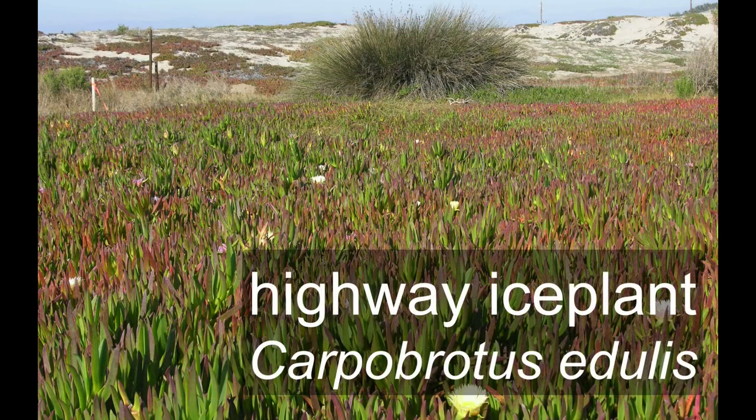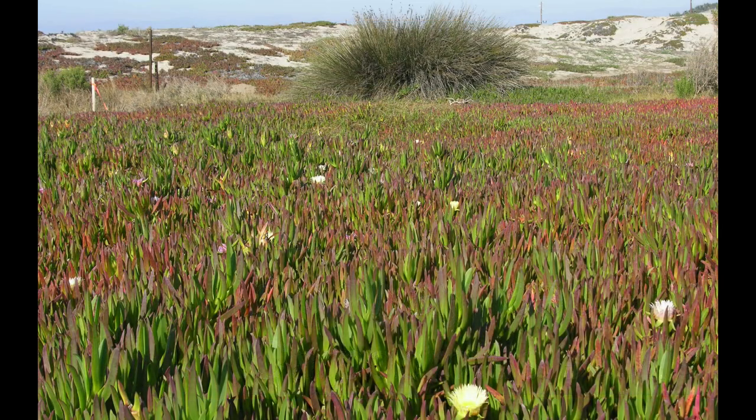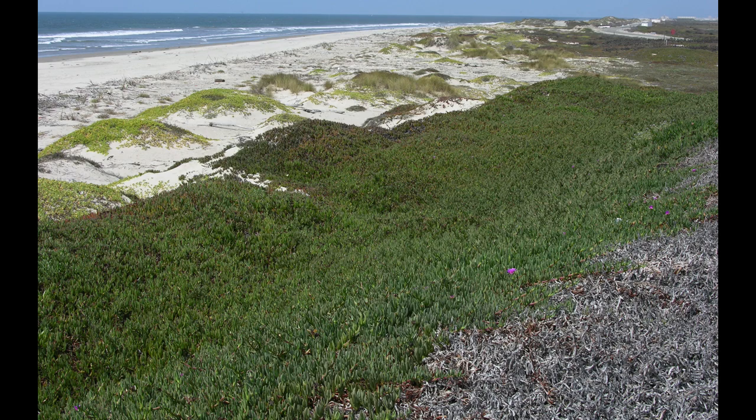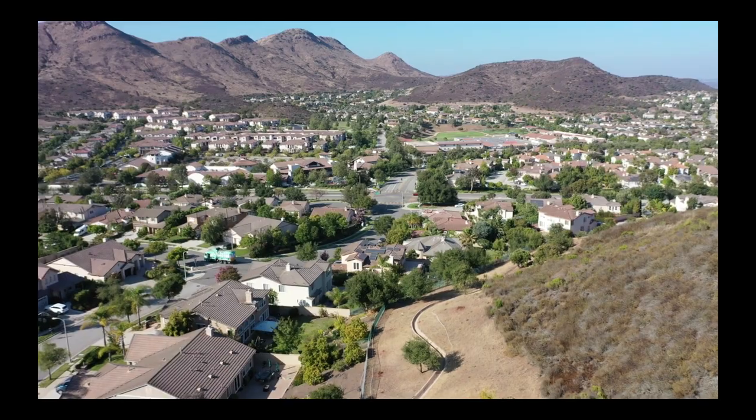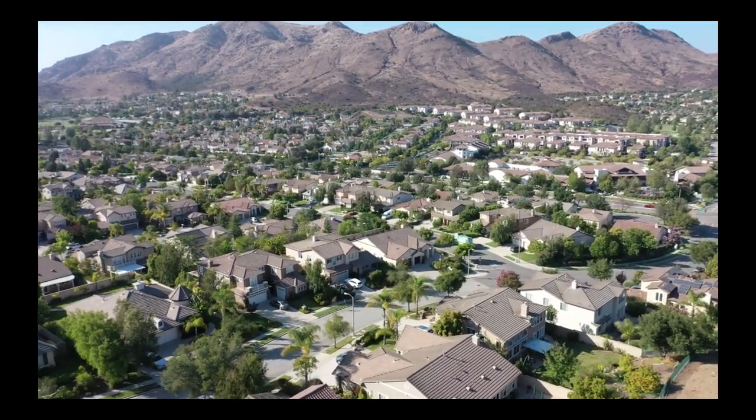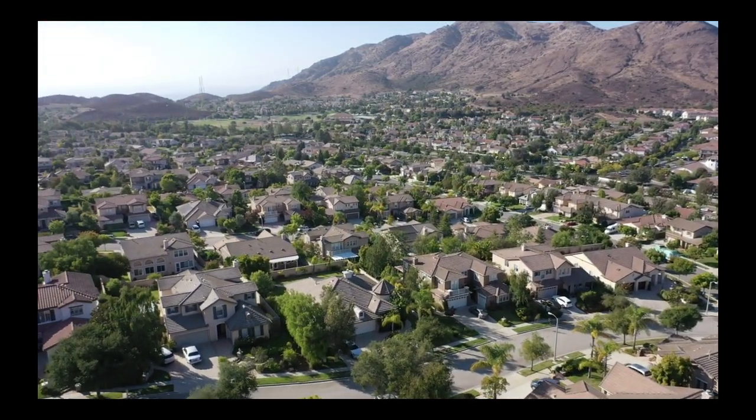Ice plant, non-native dune grasses — it's a significant challenge, but one that most people don't recognize as a major coastal zone management issue. Invasive species.